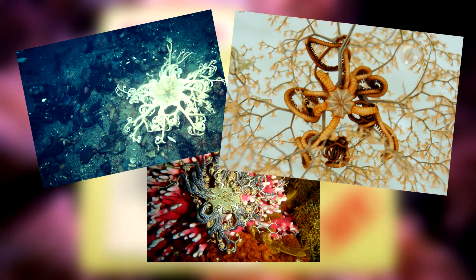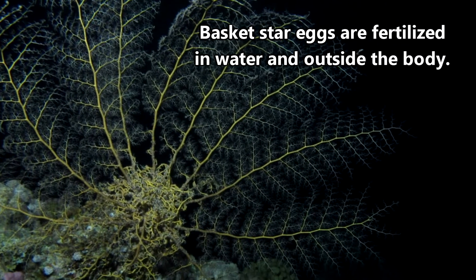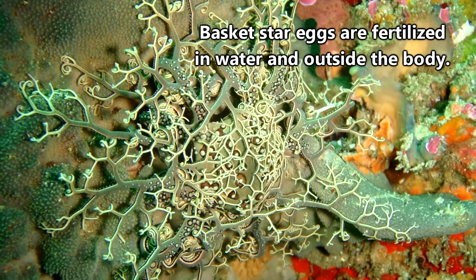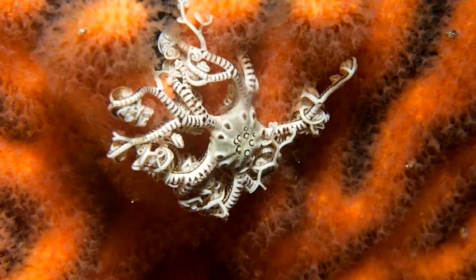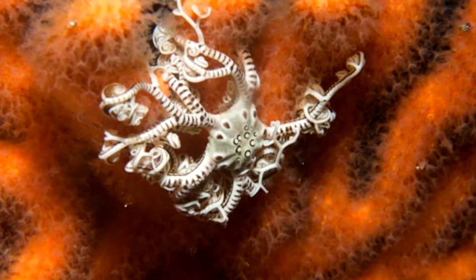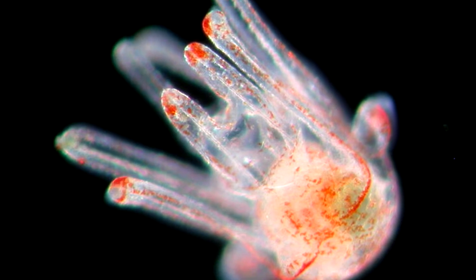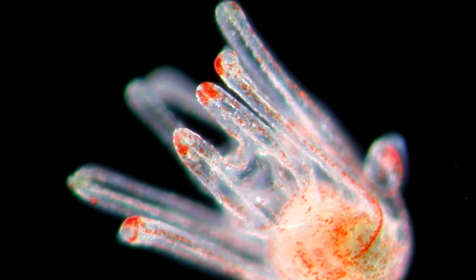Basket stars come in colors of brown, yellow, white, pink, and more. When ready to mate, it's common for males and females to release sperm and eggs into the water column, where they'll be fertilized outside the body. Once ready to hatch, some species will come out as incredibly tiny, adult-looking basket stars. Other species will first undergo a larval stage before transforming into adults.